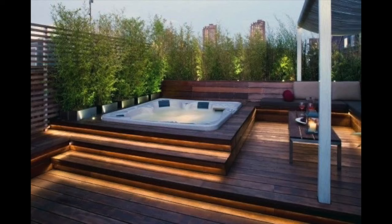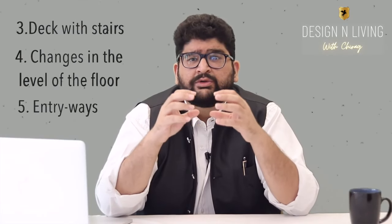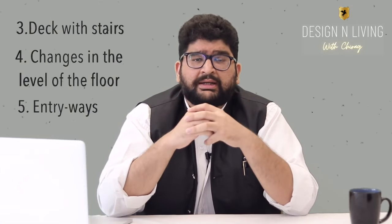Once your lighting has helped you identify where you want to go, it's time to think about functional lighting from another perspective. Behind every design — whether product design, engineering design, or interior design — function plays a very important role. Similarly, when we talk about lighting, it's so important to light up essential components of design such as a deck with stairs or any changes in level of the floor, as well as entryways. Lighting up such components helps us avoid mishappenings which might occur due to darkness at night.